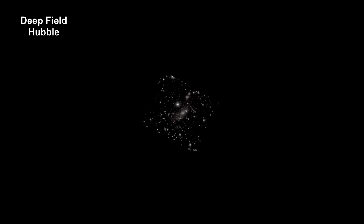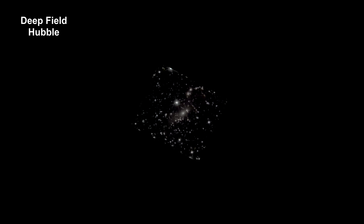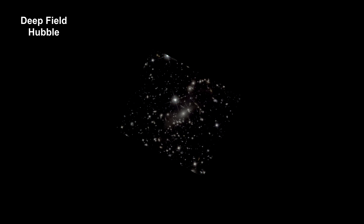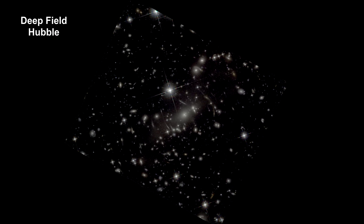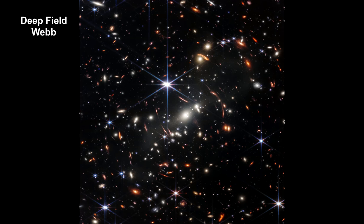In 2017, Hubble took an image of distant galaxies, and thousands of galaxies appeared all across the view. The image fits in a piece of sky approximately the size of a grain of sand held at arm's length. In 2022, Webb examined the same piece of sky, releasing its first deep field image. The detail and clarity improvements are striking.